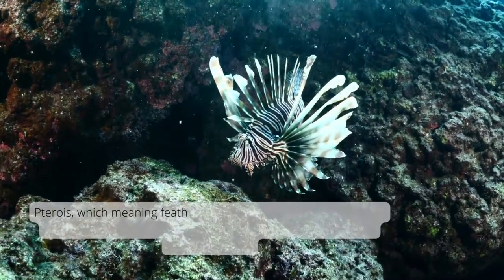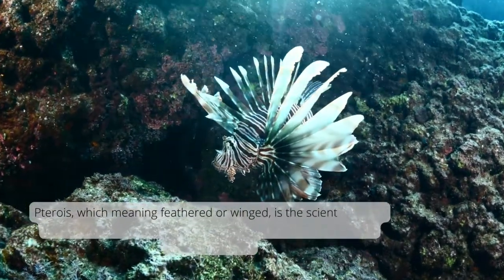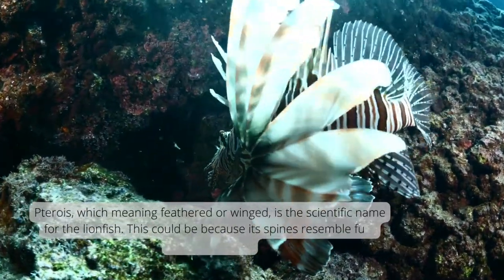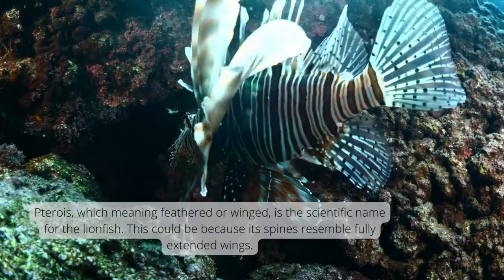Terwa, meaning feathered or winged, is the scientific name for the lionfish. This could be because its spines resemble fully extended wings.